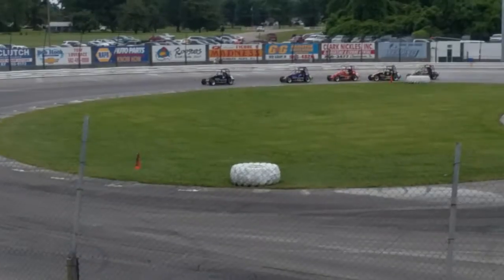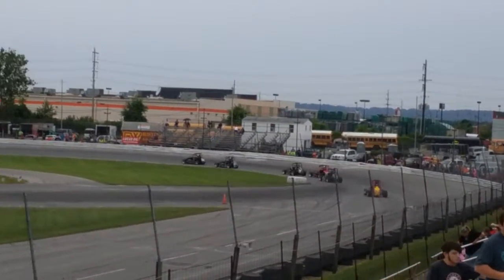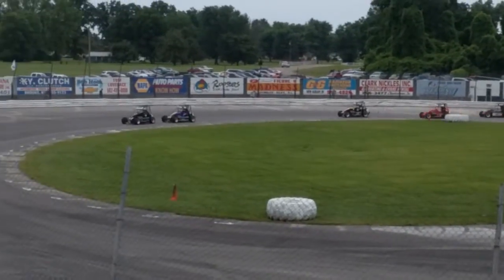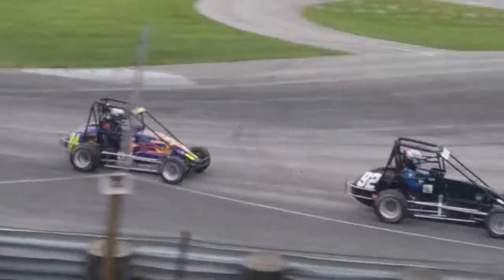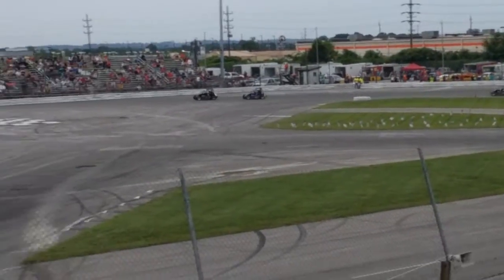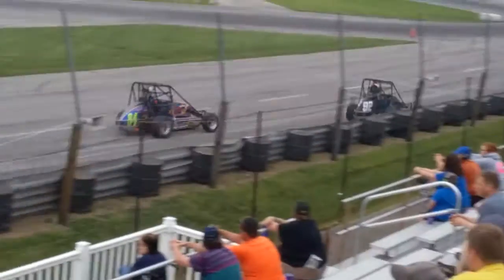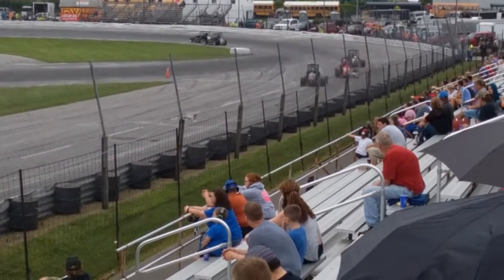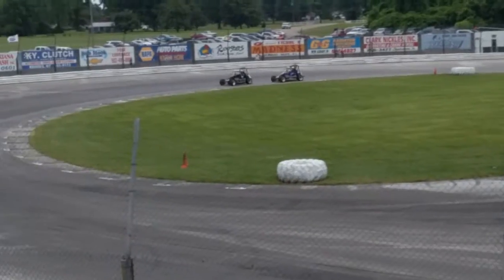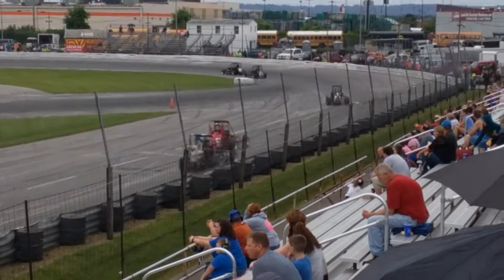Car number 92 out front. And through turn number 4 and turn number 2. Make sure the cars are going to be running. Turn number 57 with Nathan's bomber. And they come off at the halfway point this time.